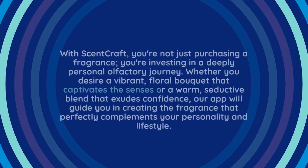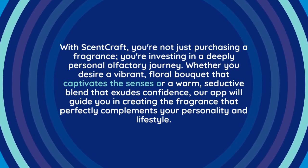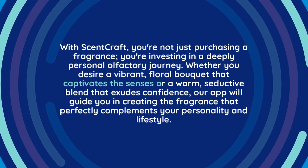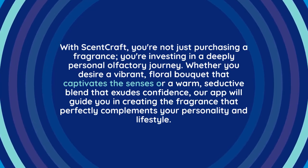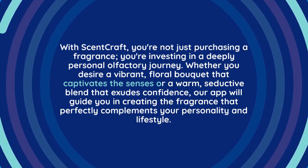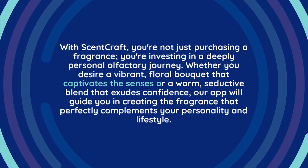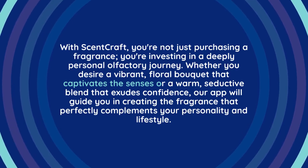With ScentCraft, you're not just purchasing a fragrance — you're investing in a deeply personal olfactory journey. Whether you desire a vibrant, floral bouquet that captivates the senses, or a warm, seductive blend that exudes confidence, our app will guide you in creating the fragrance that perfectly complements your personality and lifestyle.